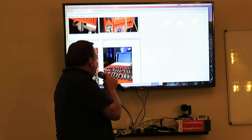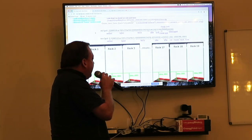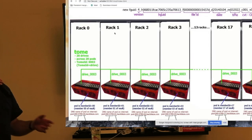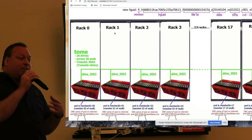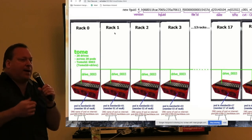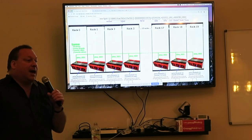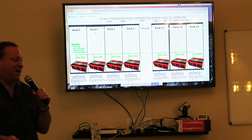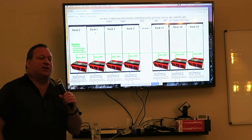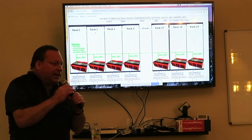Pods had a flaw: if one pod lost a motherboard, you wouldn't lose data but you couldn't access it for some period of time. For the online backup product that was actually okay — when you initiated a restore it would take four or five hours anyway, they'd send you an email, and the guys in the data center would run over and try to get the pod back up. The restore code would pause until all pods were up.